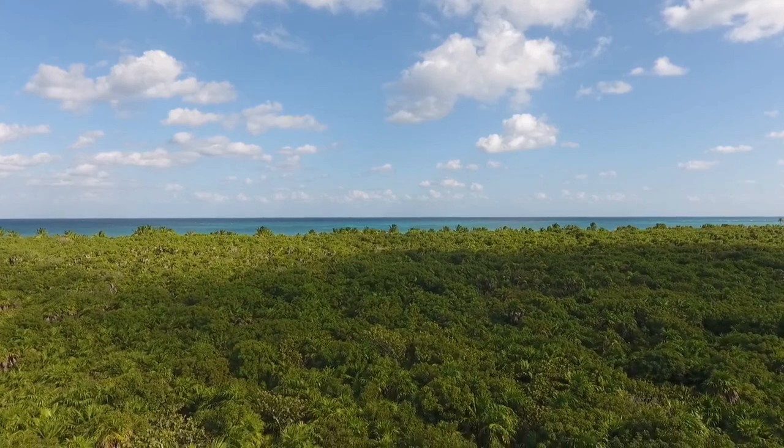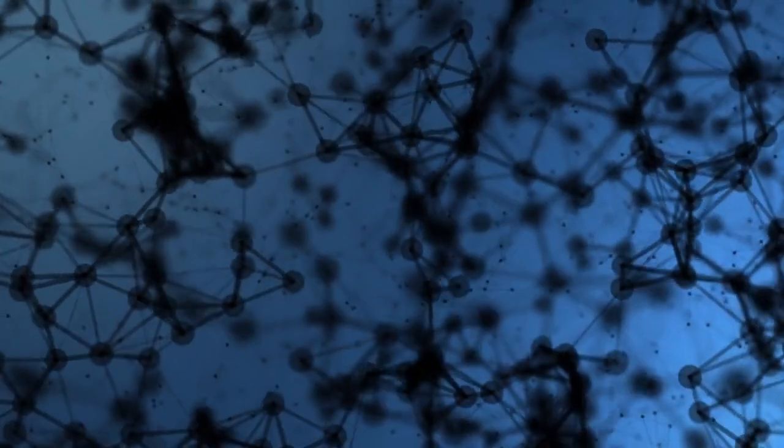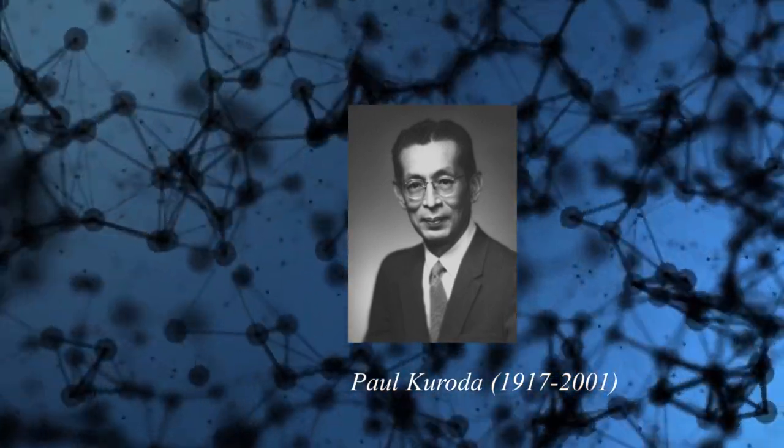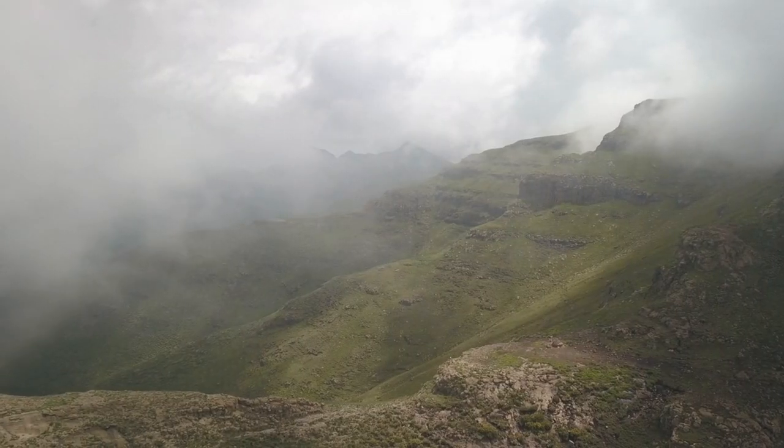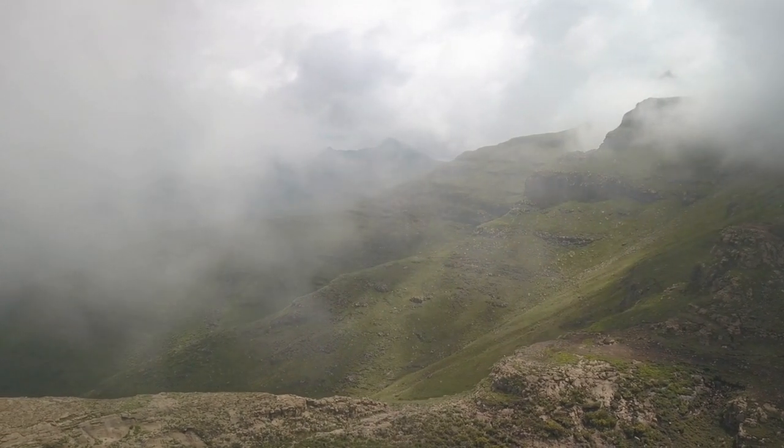More than half a century after its devastation, Bikini Atoll was proposed as a World Heritage Site in 2010. The seemingly counter-intuitive observation of life adapting and even flourishing in the wake of such an unnatural event alludes to the fact that it may not be entirely unnatural after all. In 1956, a scientist by the name of Paul Kuroda published his paper outlining the theoretical conditions under which a self-sustaining natural fission reaction could occur in nature.